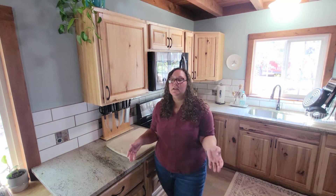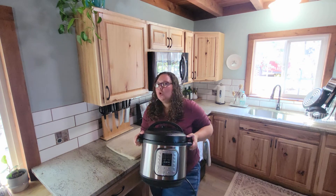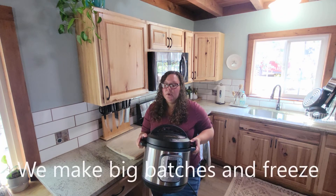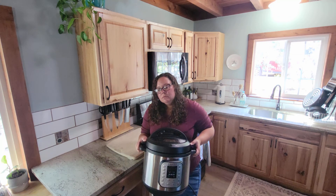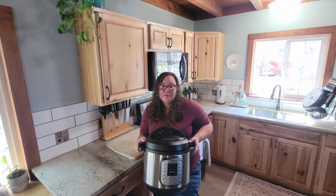We also have an Instant Pot. It's eight quarts — not too big, never too big. We love it. We use it for everything. I would like to get one with an air frying option as well, but for now this is what we have — eight quarts. We love it.